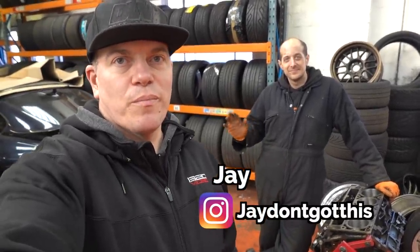Hi, I'm Phil from Driftworks. This is my buddy Jay, who you'll probably recognise from all the V10 M3 videos where I spend a lot of time torturing him.